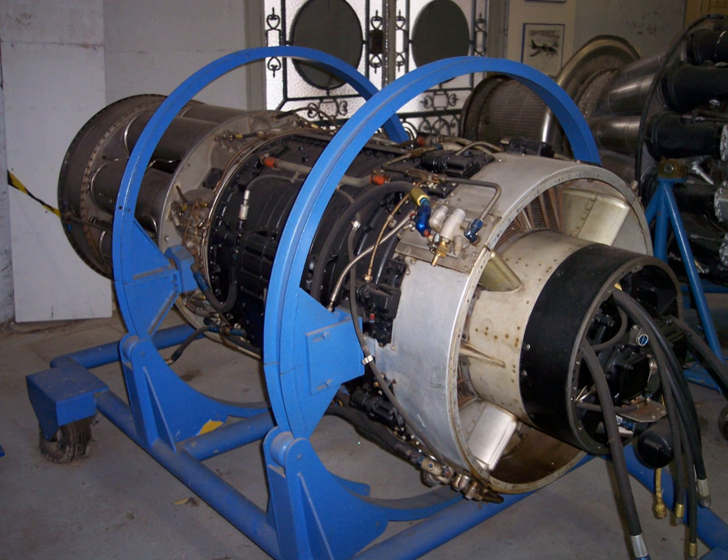Performance: Maximum thrust 5,970 lbf (26.56 kN) at 7,950 rpm dry, or 6,970 lbf (31.00 kN) with water injection. Overall pressure ratio: 5.35. Air mass flow: 92 pounds per second (42 kg/s). Specific fuel consumption: 1.014 lb/(lbf·h) — 103.4 kg/(kN·h). Thrust-to-weight ratio: 2.34 lbf/lb (0.0229 kN/kg) at takeoff dry power.